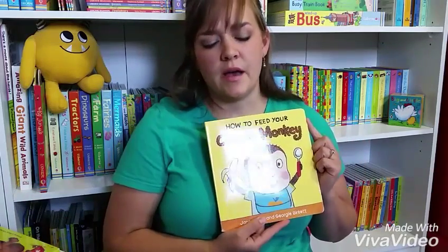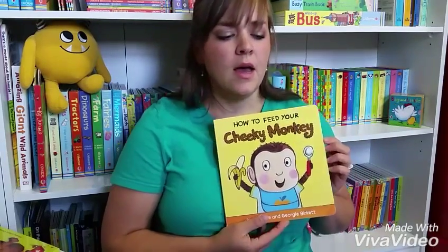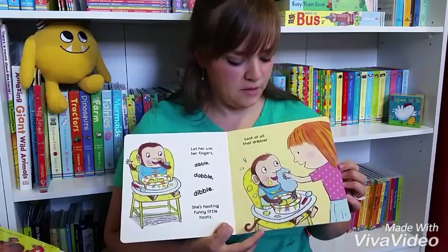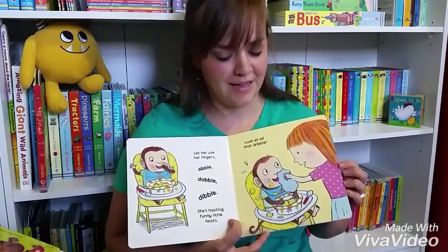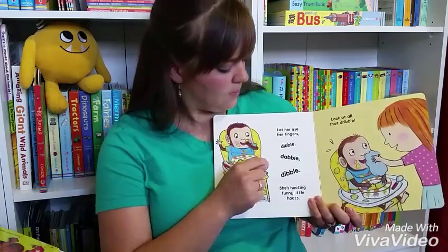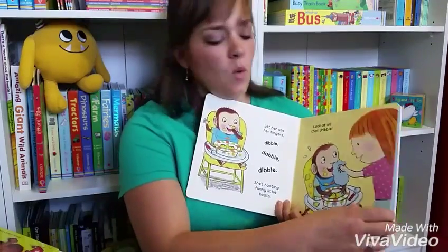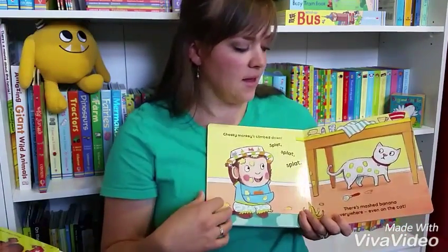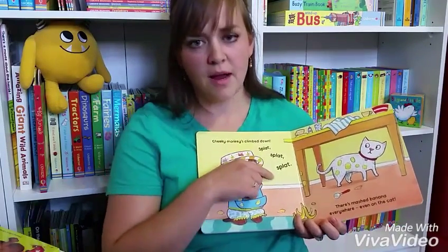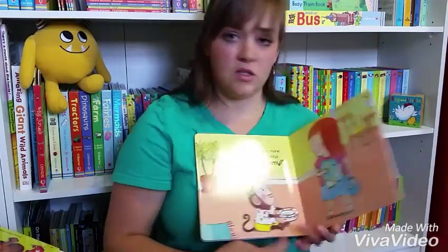This is a brand new book — actually a brand new series too — called How to Feed Your Cheeky Monkey. We've got four books in this series and they are so cute. My kids absolutely go crazy for these; we have to read them if they see them, no questions asked. Something I really like about these is there are fun little sounds, like 'dibble dabble dibble — let her use her fingers, dibble dabble dibble, she's hooting funny little hoots, look at all that dribble.' My one-year-old even likes to chime in and say the last word of the sentence. There's 'mashed bananas everywhere, even on the cat,' which rhymes with 'splat.' It has a nice flow and rhyme to it, and it's super fun to read. I love all the books in that series.